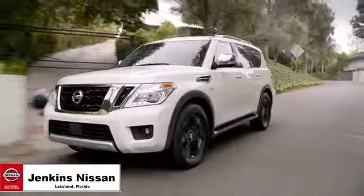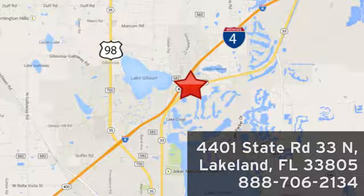Jenkins Nissan, where the deals are real, or visit us in person at 4401 State Road 33 North in Lakeland, Florida.